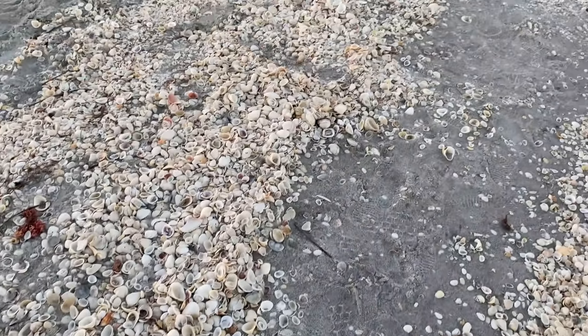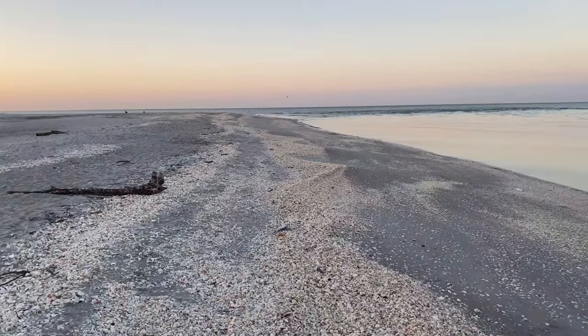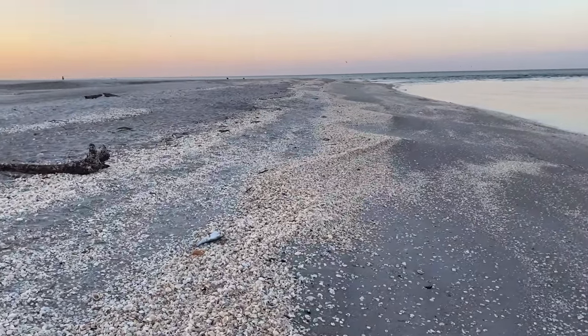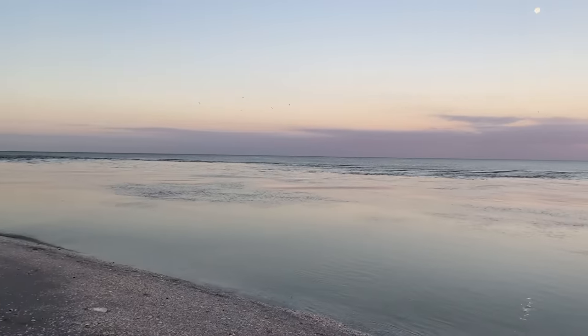I really wasn't sure what to expect — I was nervous and excited. Kind of getting a lay of the land, seeing what it looks like. Blind Pass does have a new little pond in the middle of it now.